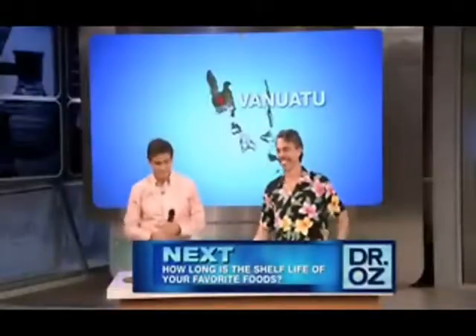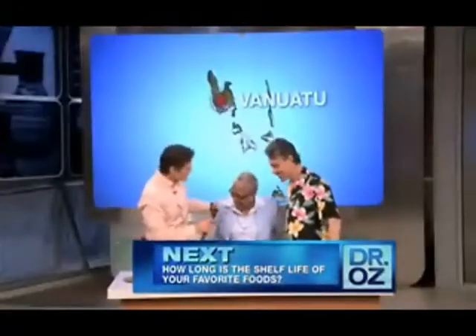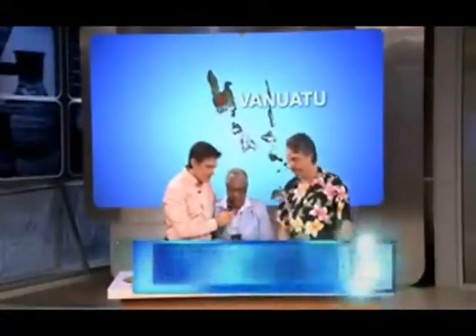Come on up. How are you? Hi, how are you? What's your first name? Marie. Hi, Marie. Now, what do you know about the South Pacific?